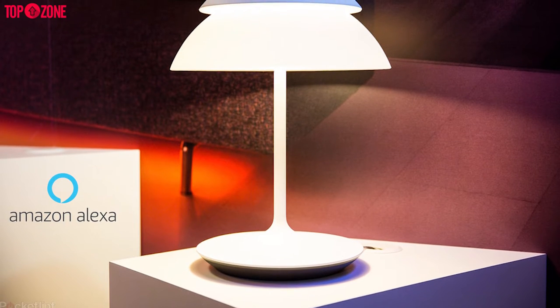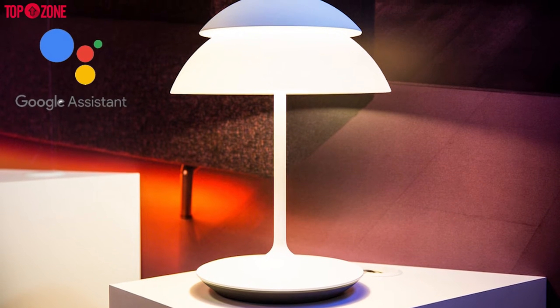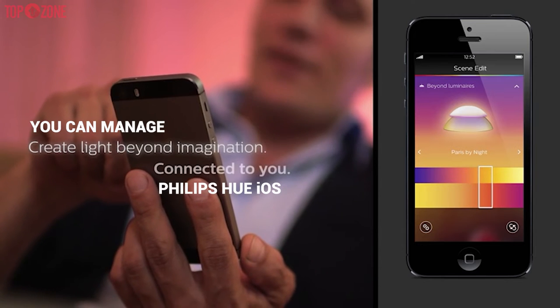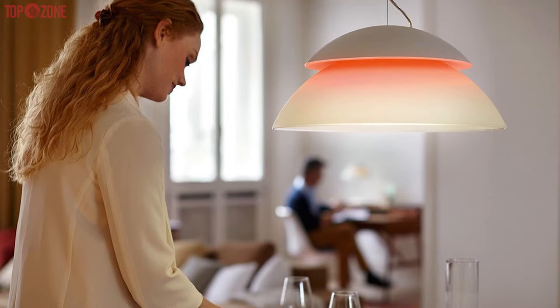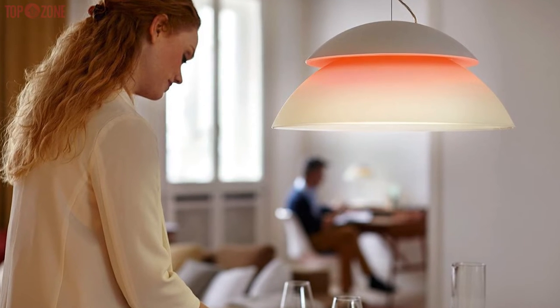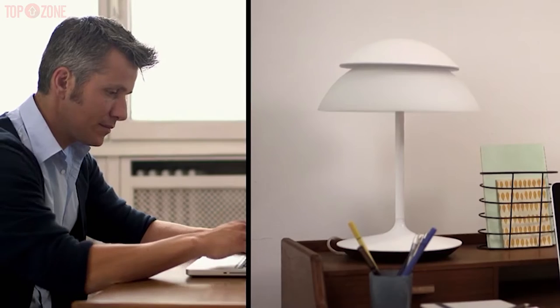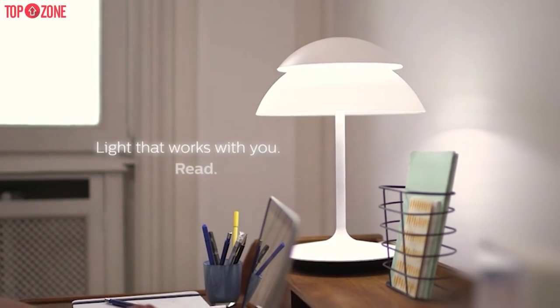It connects to Amazon Alexa, Apple HomeKit and Google Home, which is powered by Google Assistant, so you can control your lights with your voice. Plus, you can manage your lights from anywhere with the Philips Hue iOS and Android apps. The Beyond lamp has so many functions that even the most technically savvy person will be impressed. So if you are looking for a lamp that works with Philips Hue, the Beyond lamp is a good option.